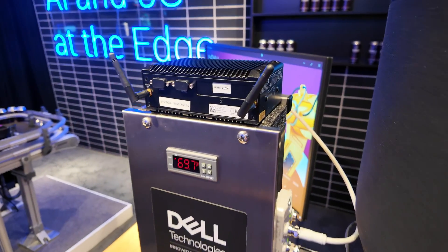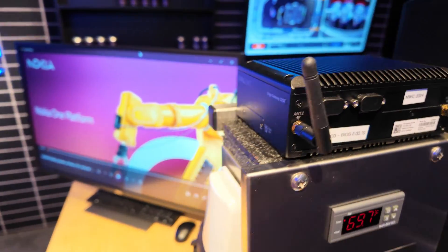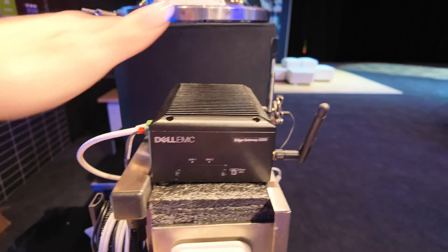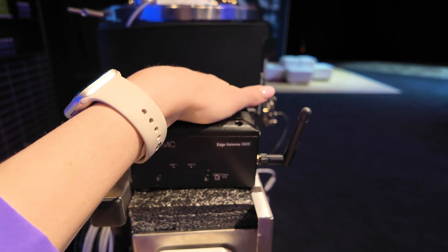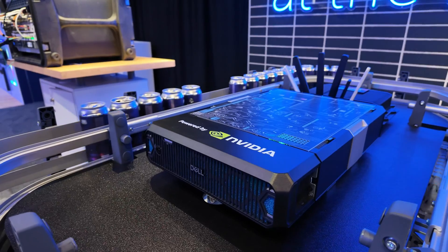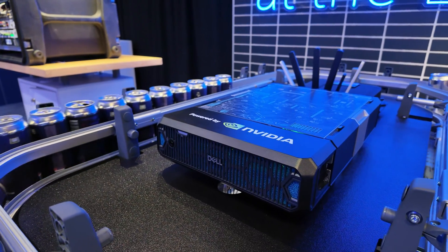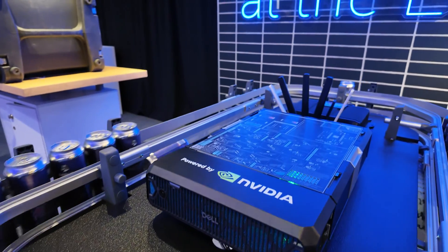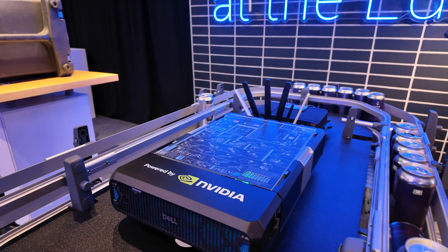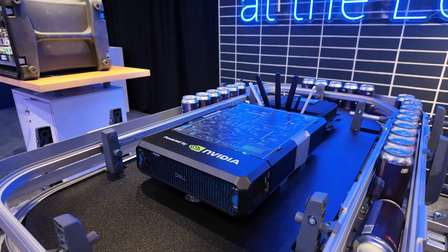Here's a close-up of the gateway. When you order it as a native edge-enabled device, it comes completely locked down — no port is open, so it cannot be tampered with. And look how tiny it is — the size of my hand. I hope you enjoyed this video. This was really just a snippet of the cool things I get to do for my job. If you have any questions and you're curious about some of these solutions, feel free to reach out directly.